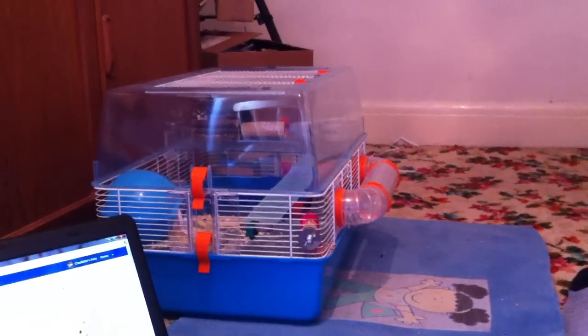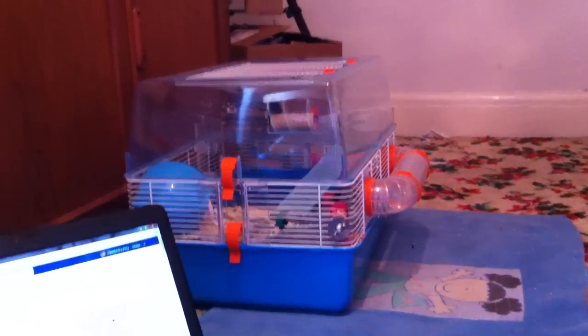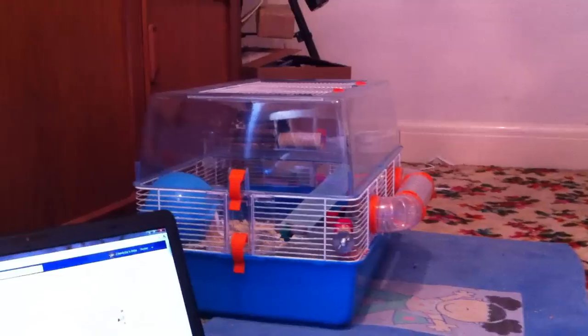Hi guys, so sorry I didn't do a video earlier — I was away and I didn't have my hamsters with me. So this is GwendogXX and I'm going to be doing the recommended video of introducing our hamsters.